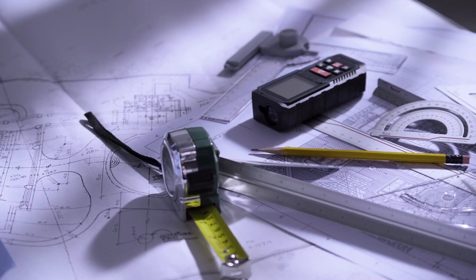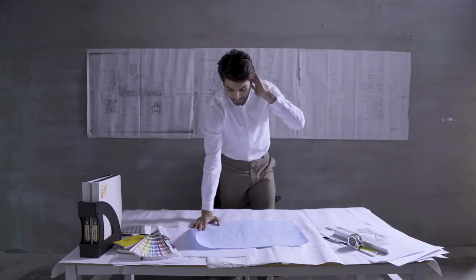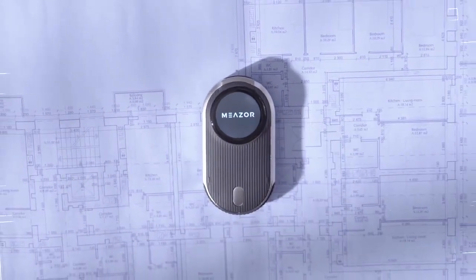We're counting on convenient measuring tools more and more that can shed light on plans for every design project. When you're out there making things happen, you need one ultimate measuring equipment to complement your talent. You need MEZER.